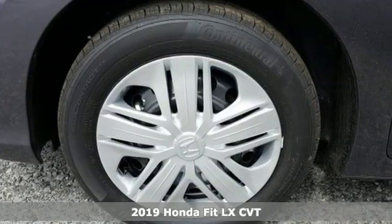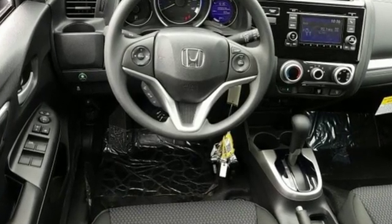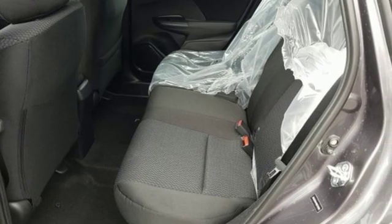It comes with great features you'll love: external memory control, wireless phone connectivity, manual tilting steering column, power windows, and manual telescoping steering column.